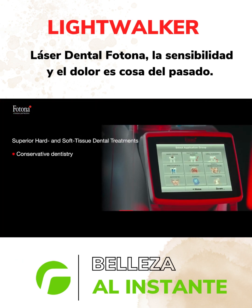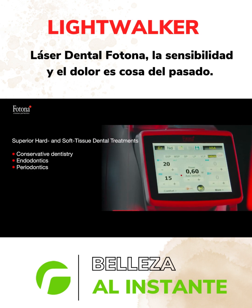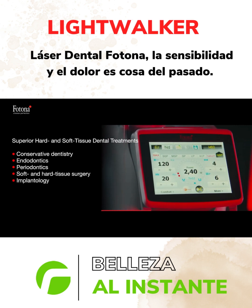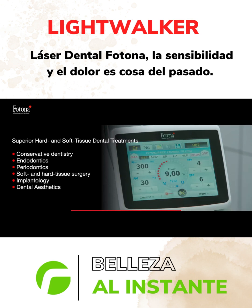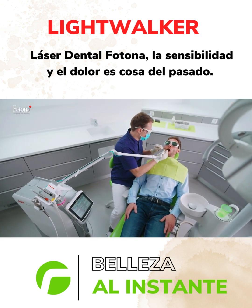Lightwalker offers the most comprehensive list of clinical indications of any dental laser made today. All hard and soft tissue treatments are performed either with the Erbium YAG wavelength, the Neodymium YAG wavelength, or a combination of both in unique twin-light procedures. This unique dual-wavelength concept allows for exceptional treatment outcomes.